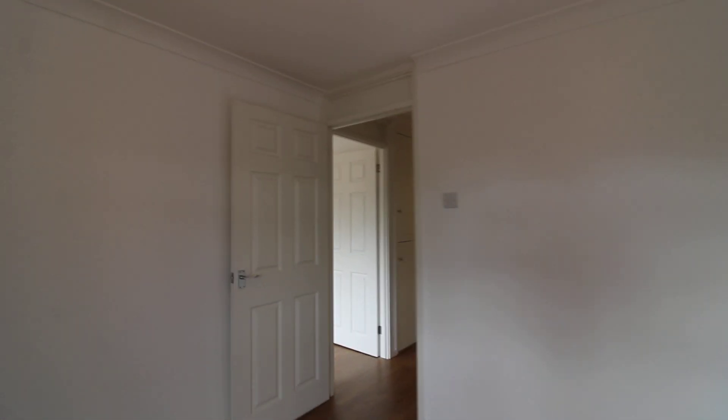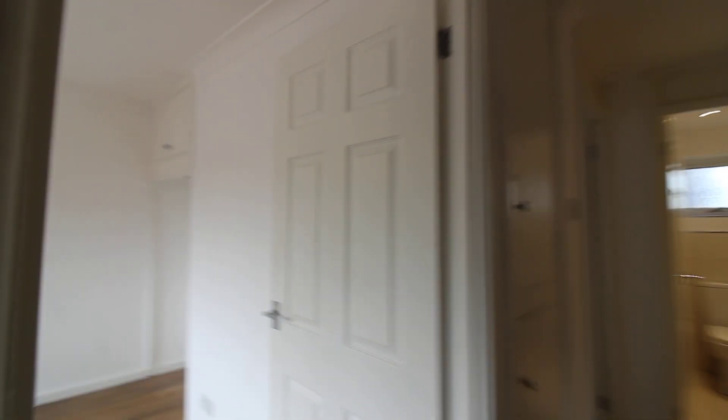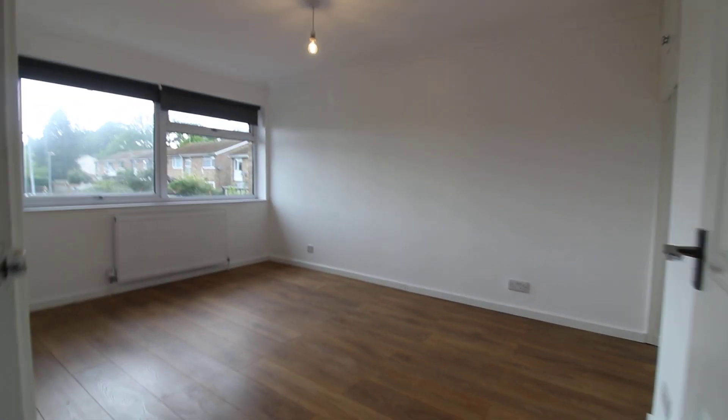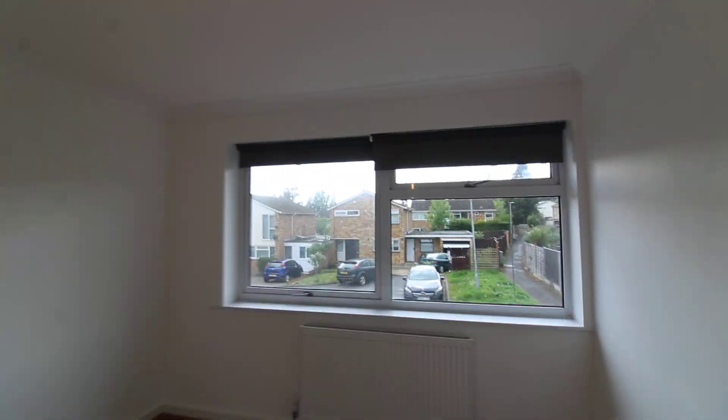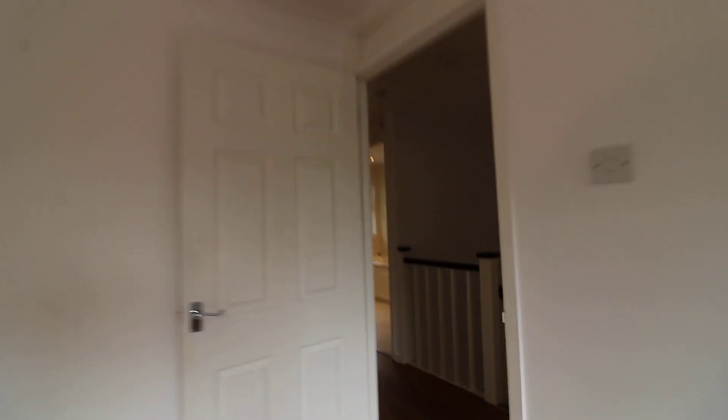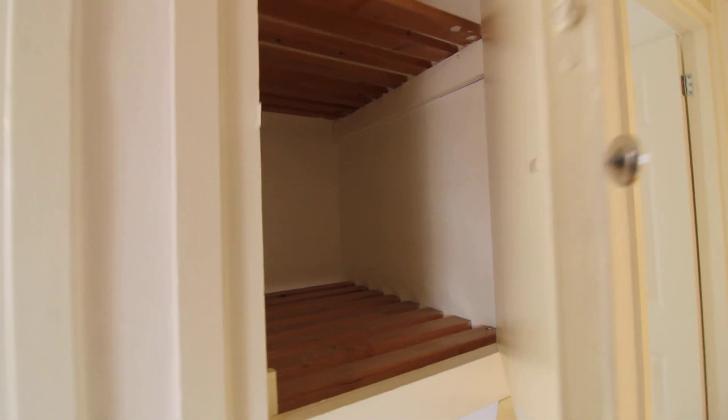And then if we come back out into the landing and we turn left, we come into the master bedroom. Again, a really good sized double bedroom. There's space there for wardrobes and there are some storage shelves up there. And again, you've got a really big double glazed window that overlooks the front. There's a couple of little storage cupboards here on the landing, ideal for linen.